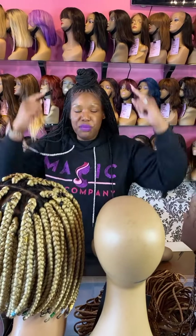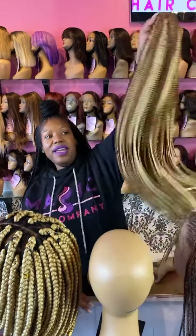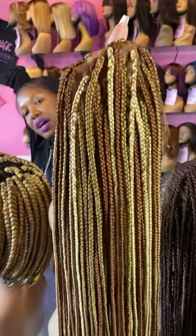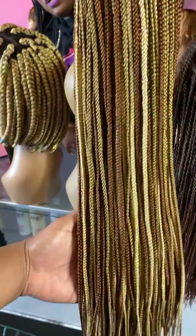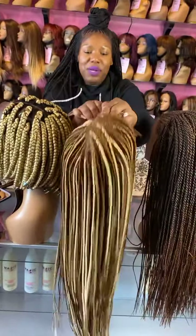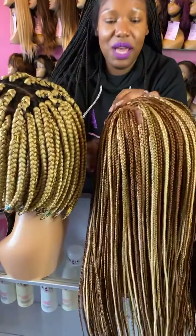This is braided wig number 505 and this is braided wig number 609. See how beautiful and uniform these braids are? There are different shades of bronze and browns, and a nice golden color. The braids are so uniform — what are you waiting for? Get a braided wig from Magic Hair Company today. All of these wigs are currently in stock and can ship out to you immediately.